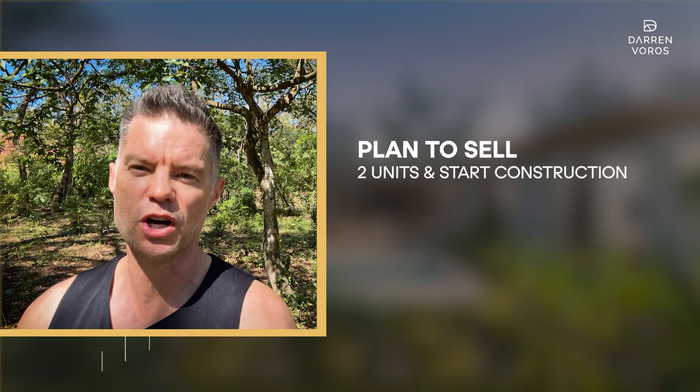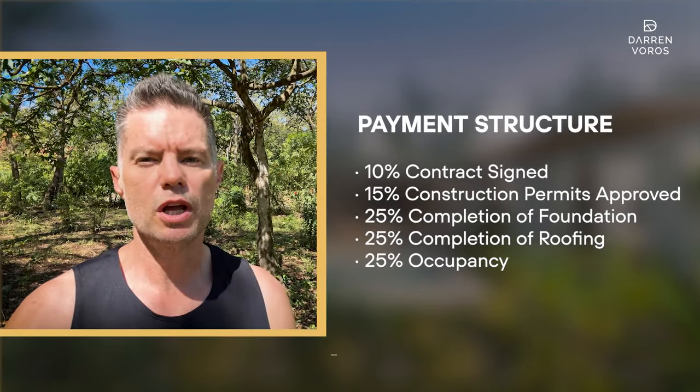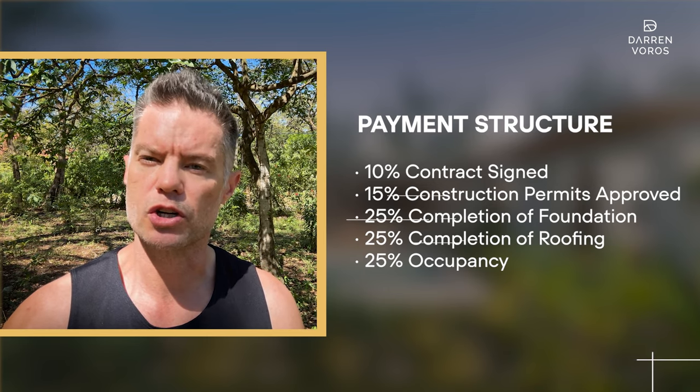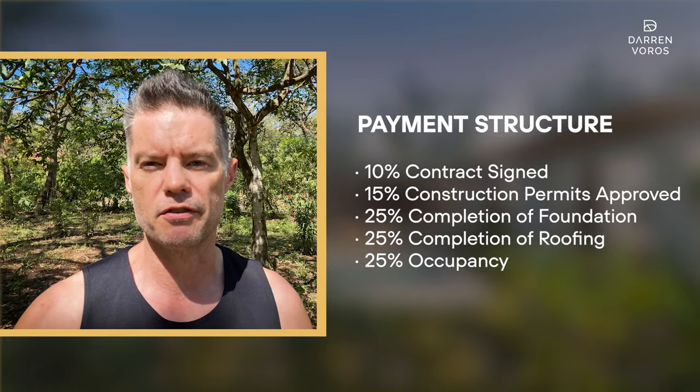We've also expanded our team of investors, bringing in two more investors to complete our capital raise. Our sales strategy is close to being finalized as well. We plan to sell two units and start construction, then sell two more closer to completing the six units. In Costa Rica, we can use our pre-sale funds for construction, so our deposit structure for our buyers will line up with the phases of construction.